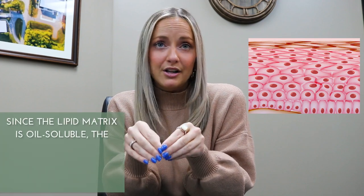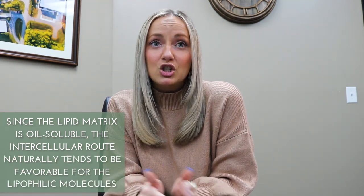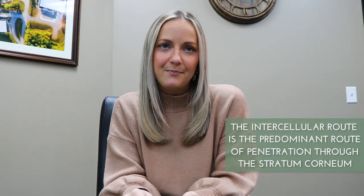There are three ways active ingredients can typically penetrate the stratum corneum. The first is the intracellular route, then there's the transcellular route, and then there's the trans appendageal route. Picture the stratum corneum as having a brick-and-mortar type structure, where the keratinocytes are the bricks and the lipid matrix is the mortar. Ingredients that penetrate using the intracellular route travel around the bricks and through the mortar. Since the lipid matrix is oil soluble, the intracellular route naturally tends to be favorable for lipophilic molecules, and is the predominant route of penetration through the stratum corneum.